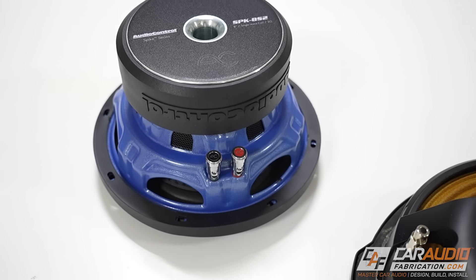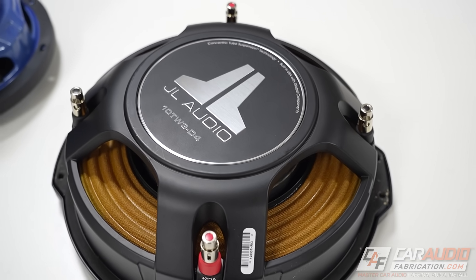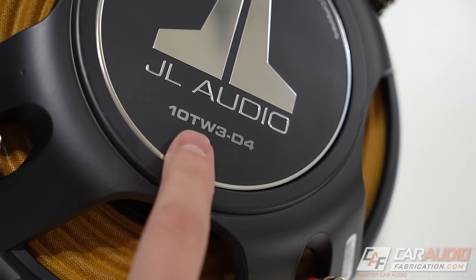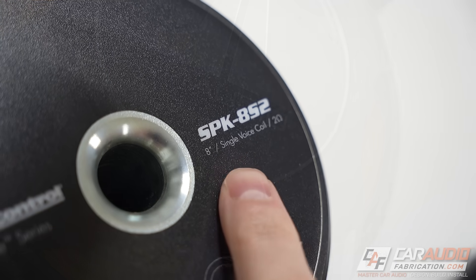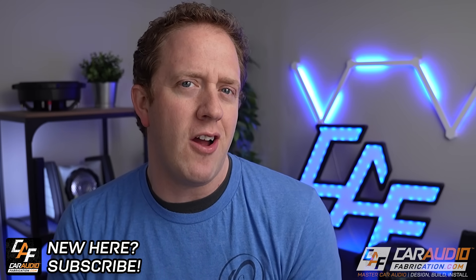If you are in the market for choosing a subwoofer for your custom car audio system, you may have noticed that some models are dual voice coil whereas others are single voice coil. Is one better than the other, and what other common voice coil misconceptions do we need to avoid? Hey everybody, I'm Mark, welcome to Car Audio Fabrication — the channel where together we learn how to master car audio and design, build, and install our dream car audio system.